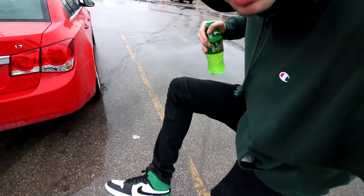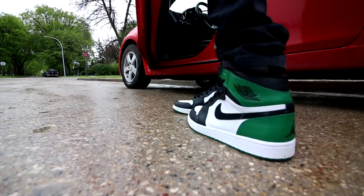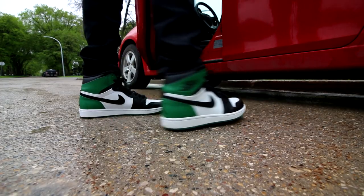Look what we got on feet today. We got these Celtic Jordan ones. They are beautiful. I put in black laces as you guys can see and they look like a million times better than they did with the green laces. I think that's why I hadn't picked them up previously because I had only seen them with the green laces in, but black laces, forget about it.